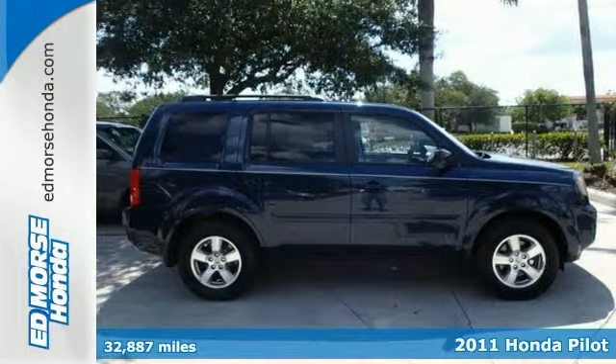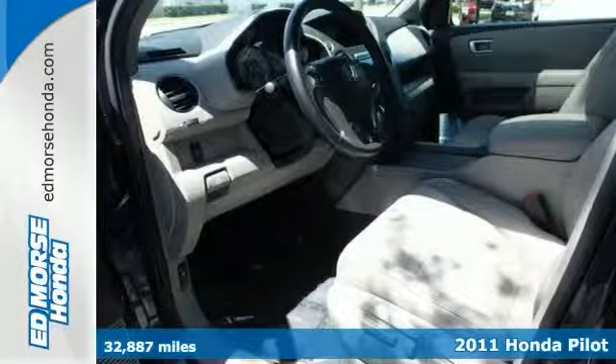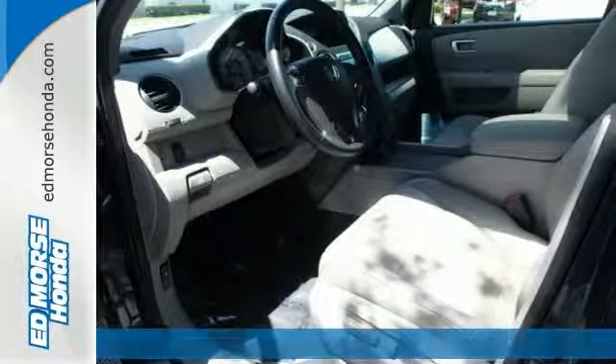Here's a one-owner 2011 Honda Pilot EX-L. Don't let it drive away without you. Don't pass up this terrific deal — it don't come cheaper.